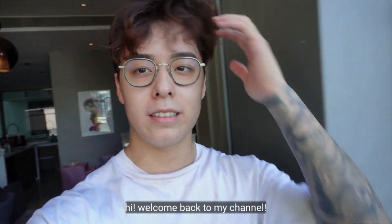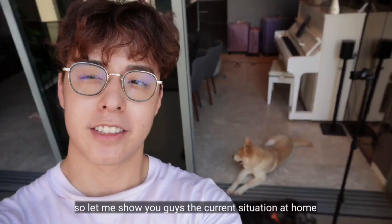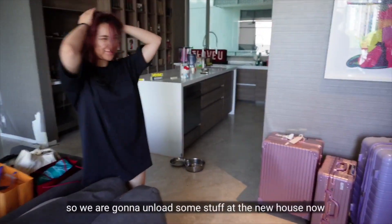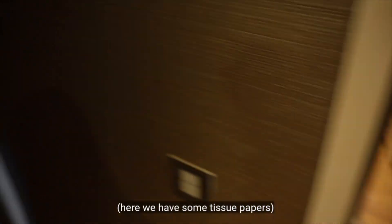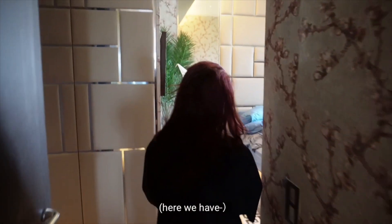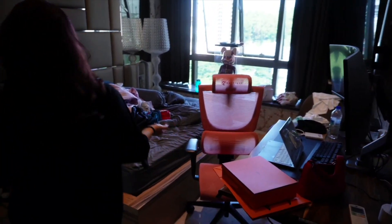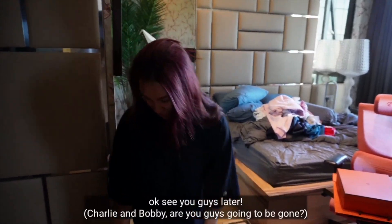Hi, welcome back to my channel! So today we're moving out. Let me show you guys the current situation at home. Oh, that's Cheryl, hi! So we're going to unload some stuff at the new house now. It's quite messy at this current house. Let me show you guys — we have some tissue papers here, a messy messy room. Charlie and Bobby, are you guys going to be gone?